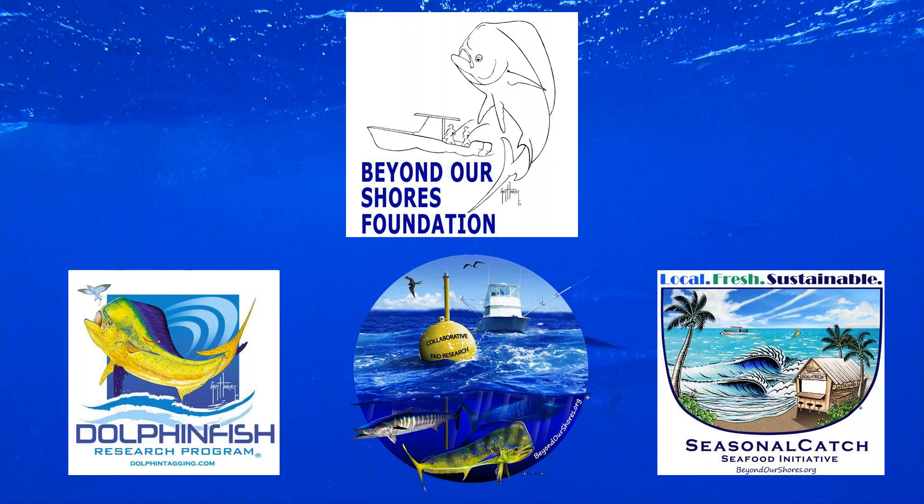Given my background doing FAD research in the U.S. Caribbean, we've incorporated FAD research into our overall objectives. We also ran a successful seafood traceability project based out of Arecibo, Puerto Rico, collecting economic data on dolphin fish within seafood restaurants. These programs offer additional ways to collect fishery-independent, fishery-dependent, and economic data on dolphin fish, engaging members of the fishing community who wouldn't otherwise engage in tagging but want to help with data collection.